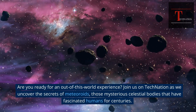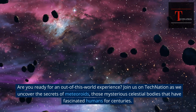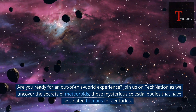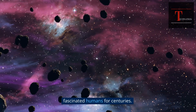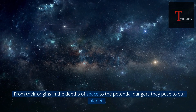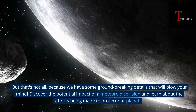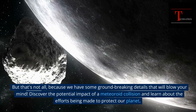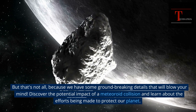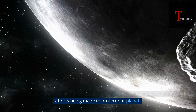Are you ready for an out of this world experience? Join us on Tech Nation as we uncover the secrets of meteoroids, those mysterious celestial bodies that have fascinated humans for centuries. From their origins in the depths of space to the potential dangers they pose to our planet. Discover the potential impact of a meteoroid collision and learn about the efforts being made to protect our planet.